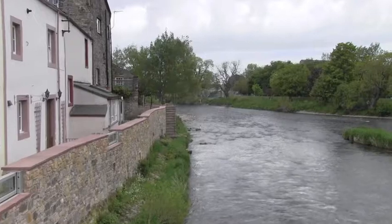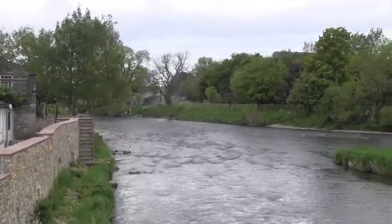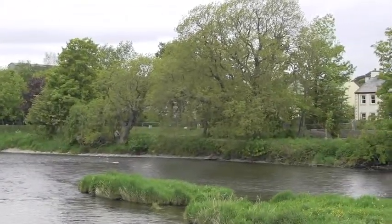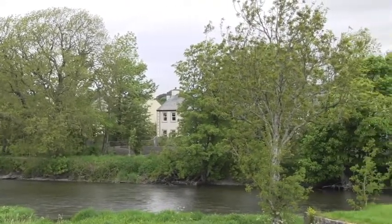Just upstream of the confluence with the River Cocker and the River Derwent, we've installed some glass panels and raised the level of the wall. On the right bank of the Derwent at Derwent Side Gardens, we've constructed a flood defence embankment and also a flood defence wall which is clad in brick.